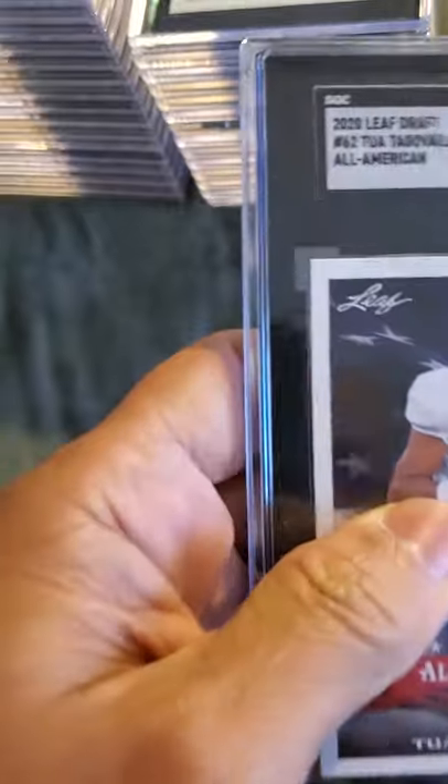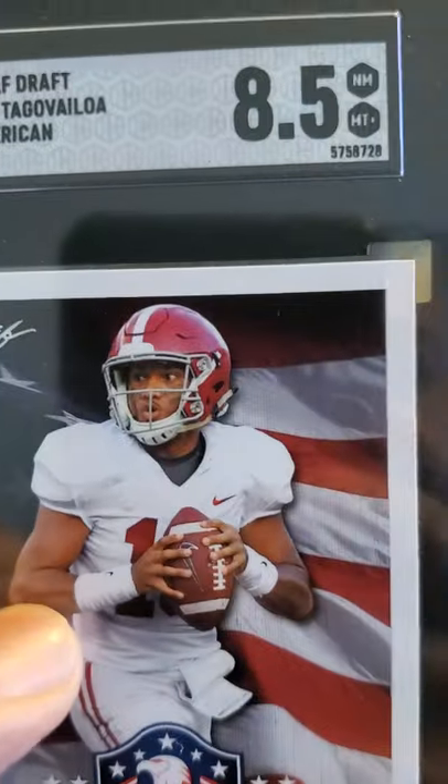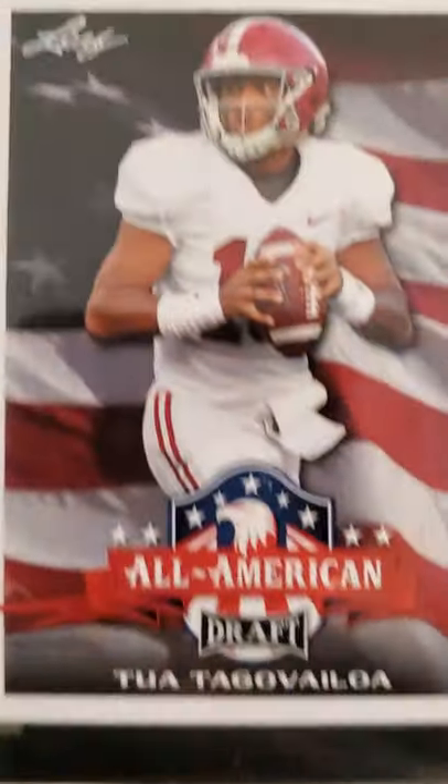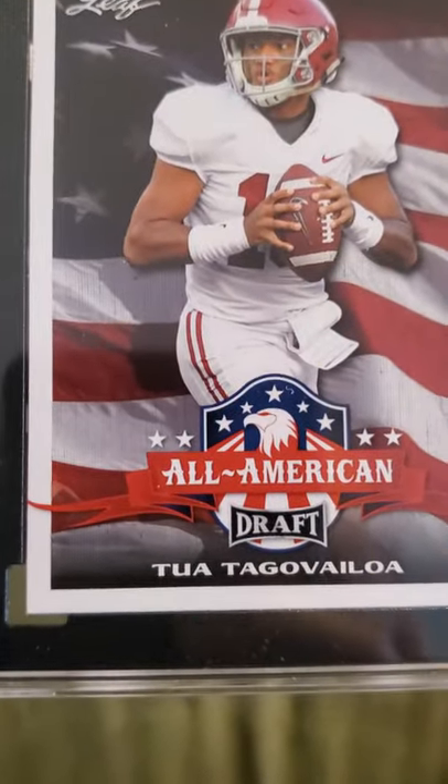And another Tua card — this is a Leaf Draft Tua All American, received an 8.5. Nice card, I like the American flag background in the back. Very nice.